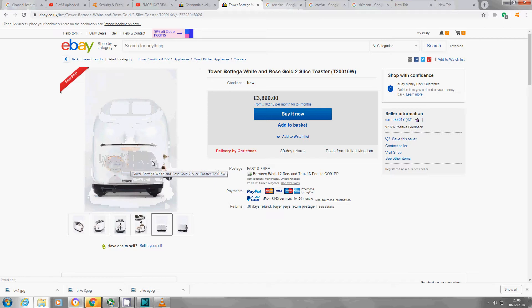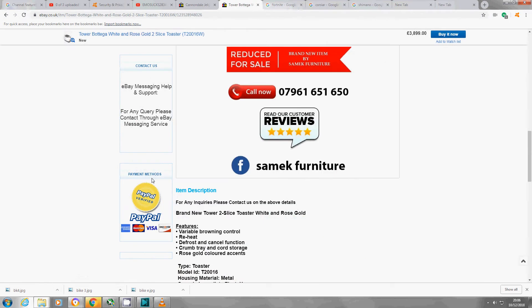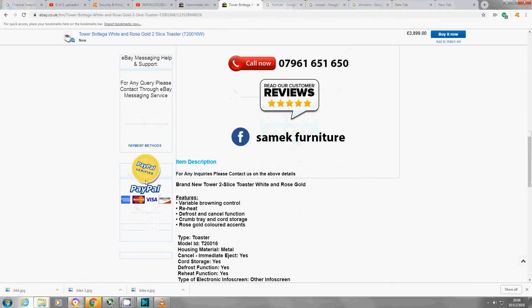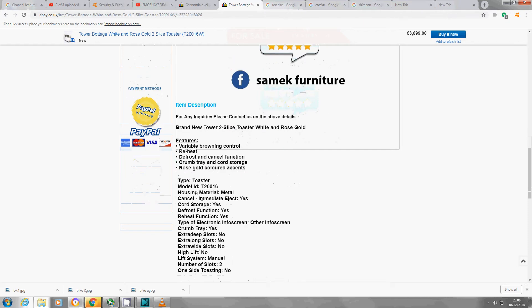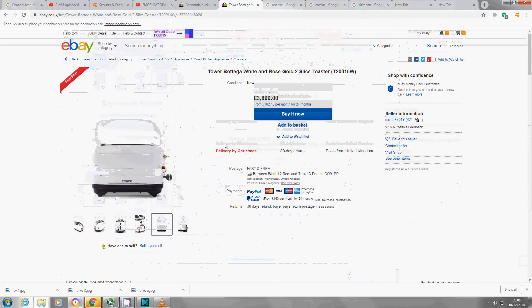It's a white and rose gold two-slice toaster. Features: variable browning control, reheat, defrost and cancel function, crumb tray and cord storage. Yep, and... £3,899 for a toaster.